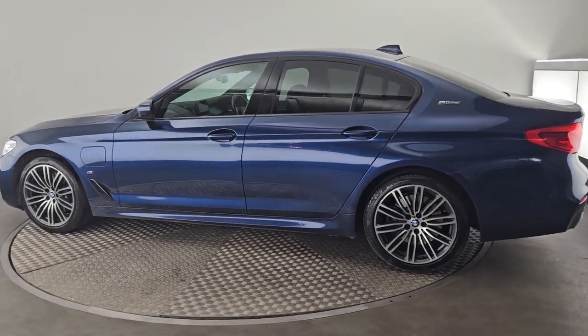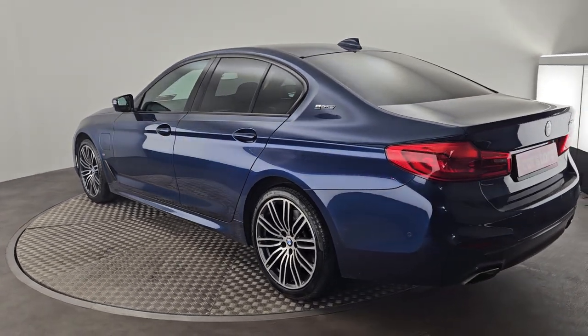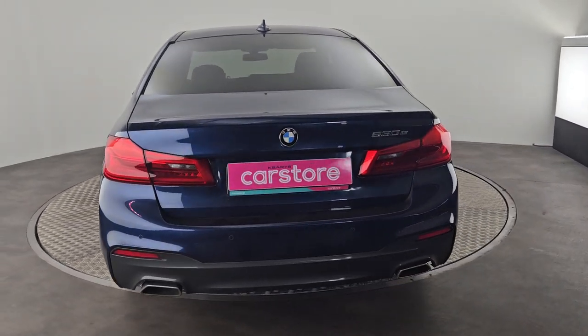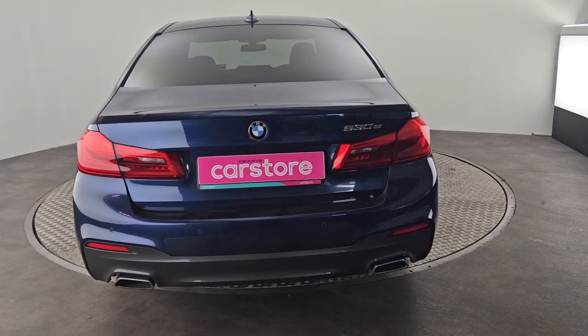You have your reversing camera in the back and your front and back reversing sensors as well. This car will come with a 1 year warranty, full service and 114 point check, which will be completed before it goes out. It can also come with scratch and dent protection, gap cover and insurance, and paint and fabric protection as well.